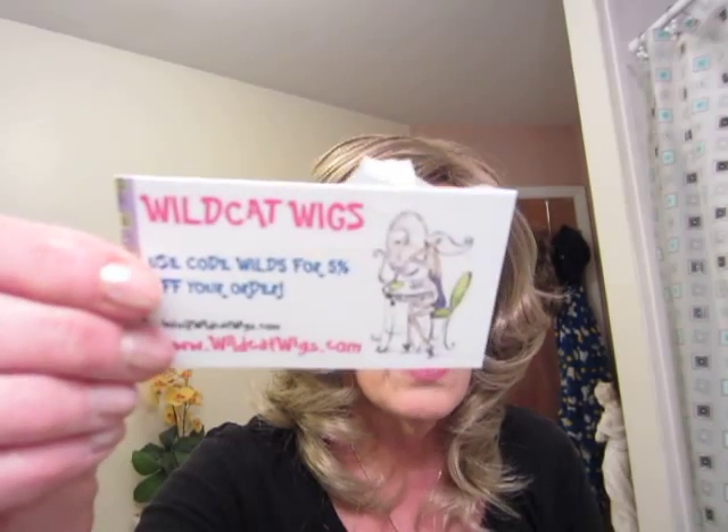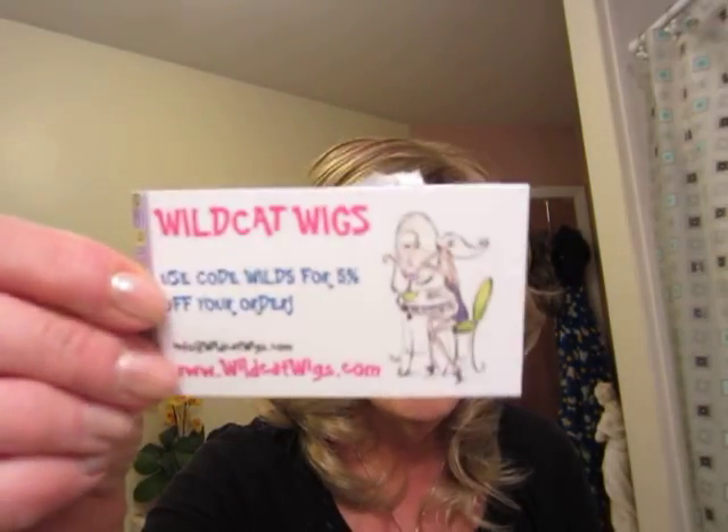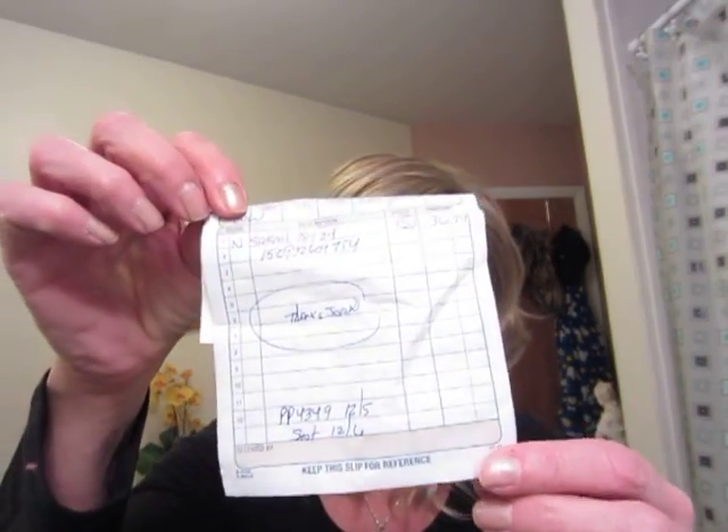He shipped it out on the sixth and sent me a nice little note. Here's his card — Wildcat Wigs — and his name is Bob. He sells all different brands of wigs, some are kind of no-name wigs. But that's my receipt — a nice handwritten receipt. I always appreciate that. I like dealing with him; he's a good, honest seller.